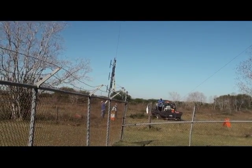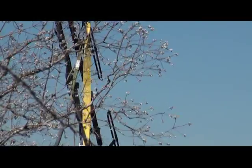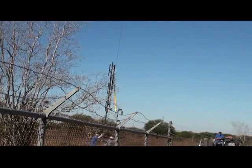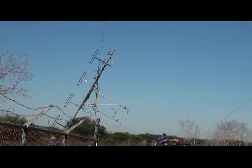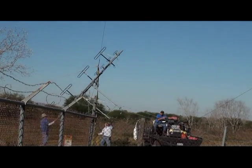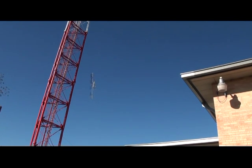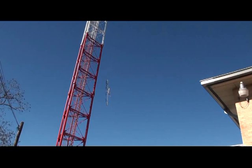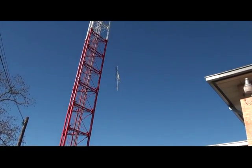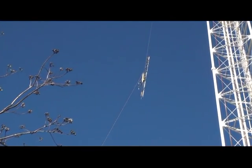They've got the problem solved and they're fixing to pull the antenna on up. It's off the ground and headed up the tower, we hope. They've got her going up. There's the antenna getting pretty high up there now.